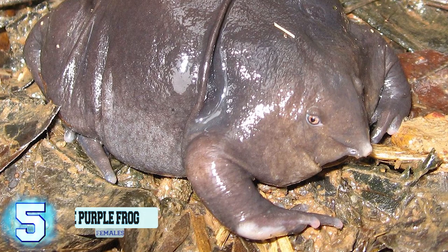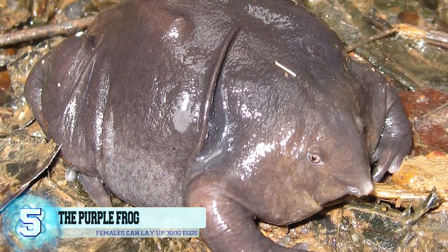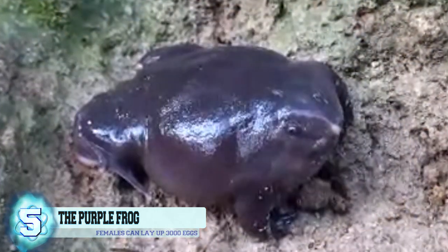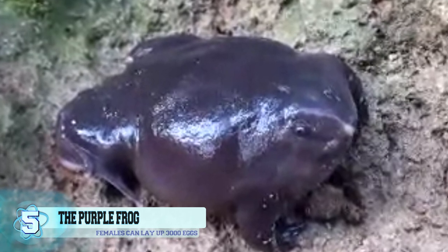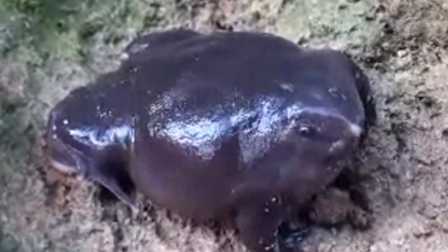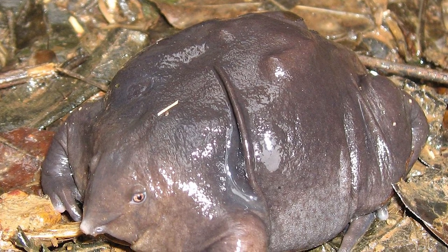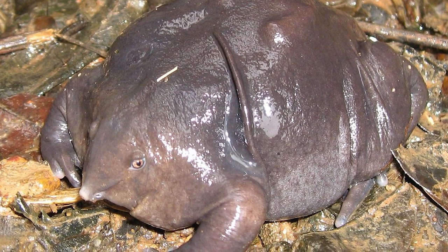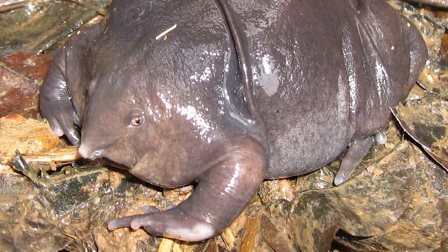Number 5. The Purple Frog. Also called the Pig Nose Frog, this amphibian is classified as being endangered. The purple frog gets its name from the dull purple-grayish skin that covers its round, almost bloated-looking body. Its snout is pointed, which allows it to feed on its prey of choice: termites. It's only during India's monsoon season that this frog will emerge from the ground for about two weeks, and then back into the earth it goes for the rest of the year. One female is able to lay up to 3,000 eggs during the mating season.